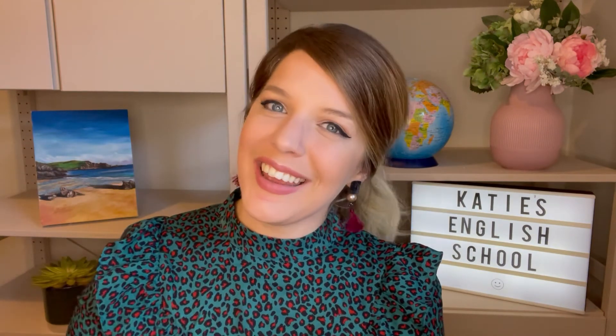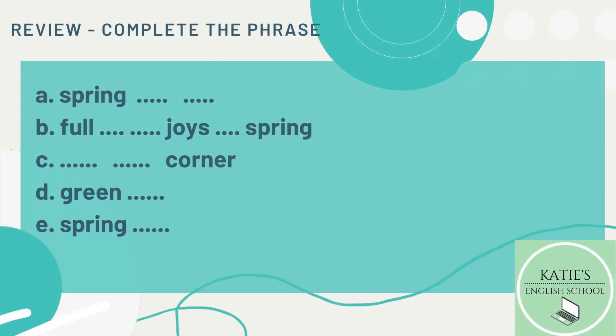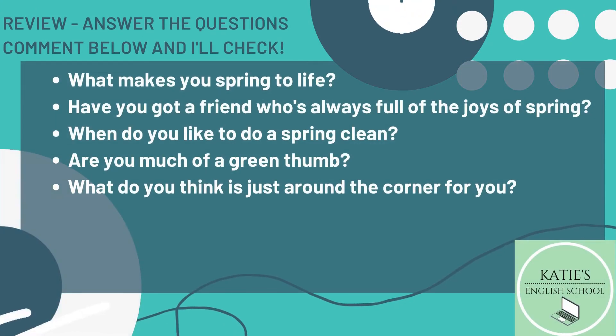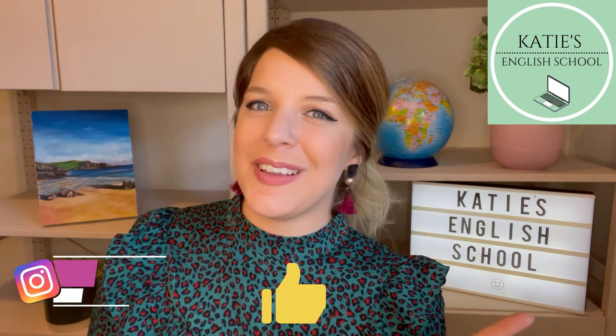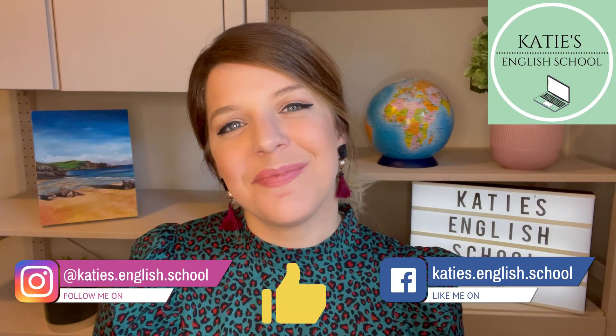I hope you enjoyed that listening. Now it's time for a review. You can check your answers in the description below. Well done! That's you finished for today. Hopefully now you know five idioms that can be used around springtime. Remember to subscribe to my video channel, check out my Instagram, my Facebook for next week's five phrases to talk about jokes. See you soon. Bye!